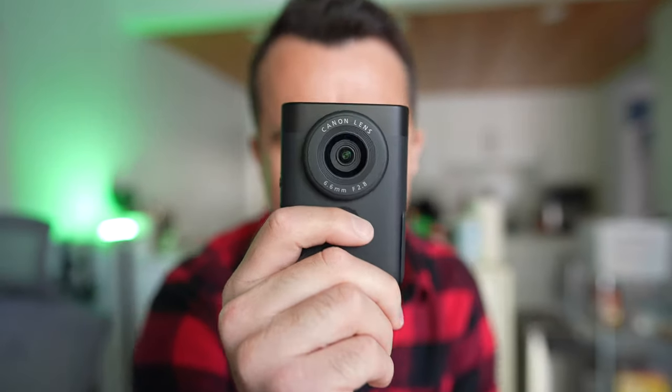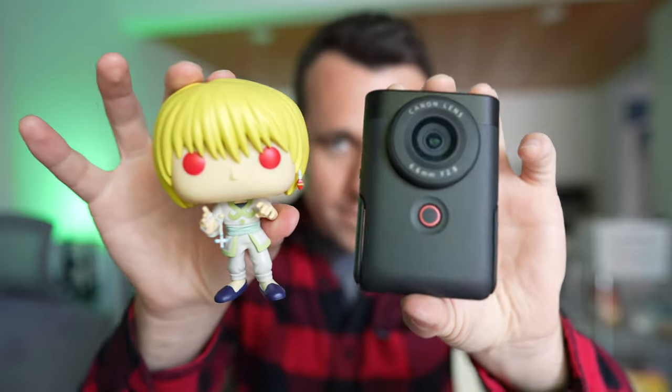Have you guys seen this? Look how cute — it's Funko Pop size, that's insane. This is Canon's new vlogging camera, the successor to the Canon G7X Mark III, which is itself the successor to the wildly famous Canon G7X Mark II — the camera that built a thousand YouTube channels.